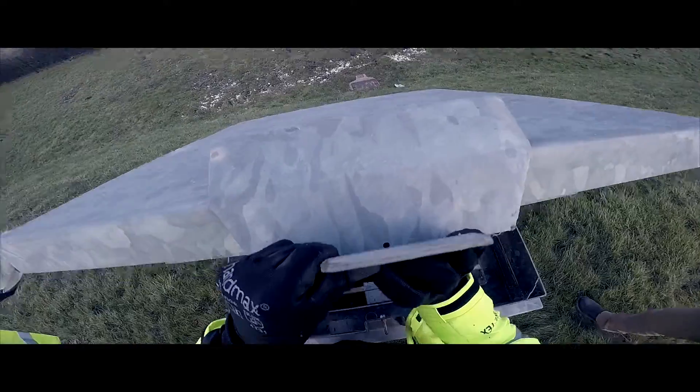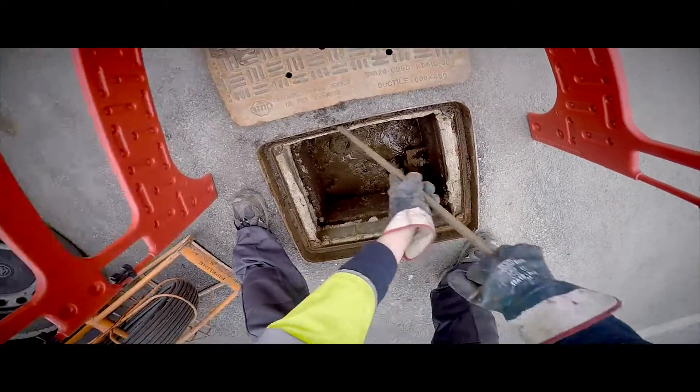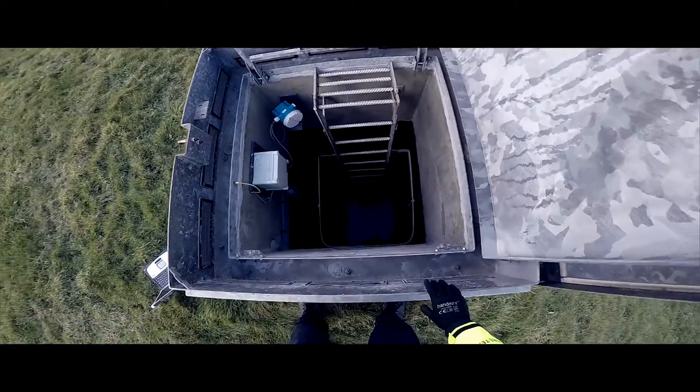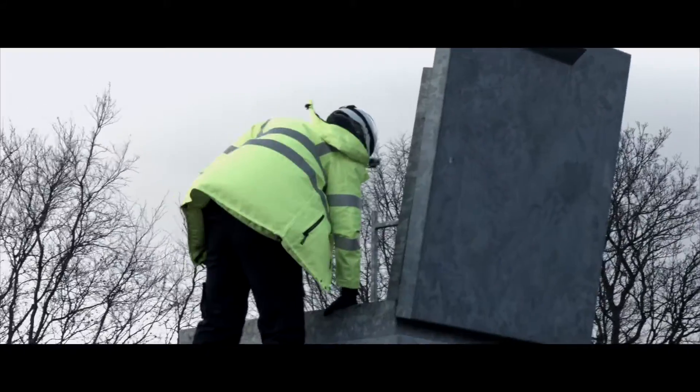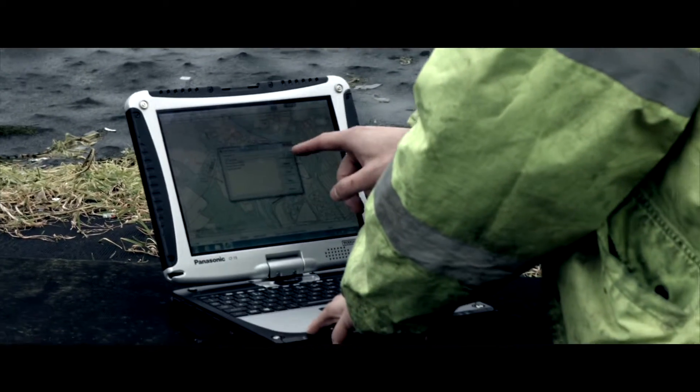Some of our employees work in extreme conditions, particularly around our service partners. They use Panasonic Toughbooks to go out on site, dig holes where bursts are, etc. They might be down a manhole, or in a service reservoir situation where they're working in very, very difficult conditions.